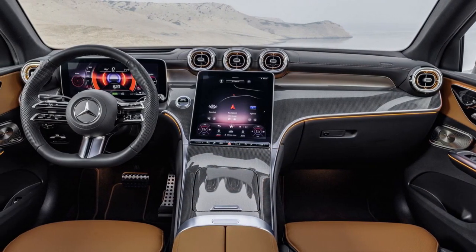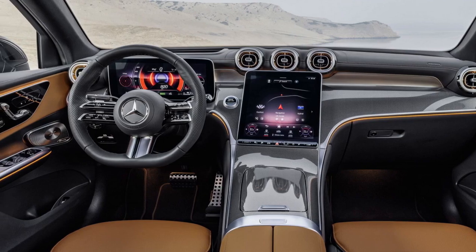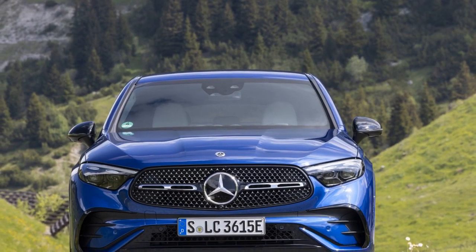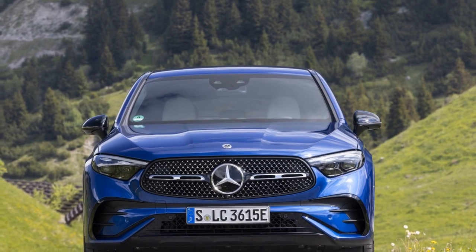6. Safety features — a comprehensive set of safety features, including adaptive cruise control and automatic emergency braking, makes the GLC Coupe a safe choice for drivers and passengers.